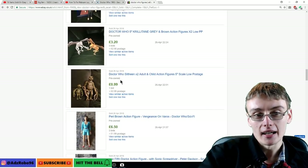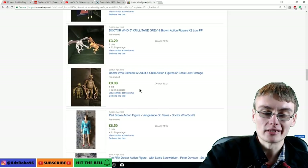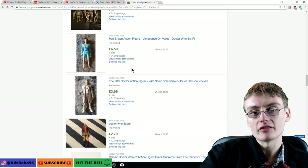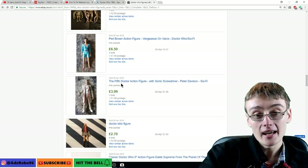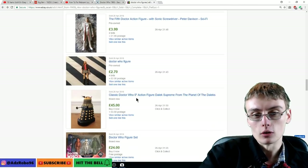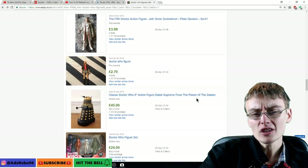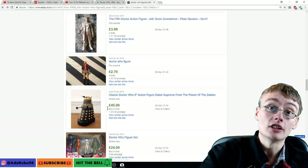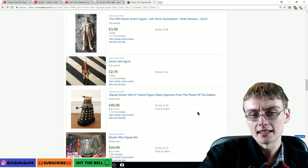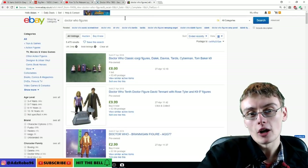We've got some Slitheen figures that have gone crazy cheap. Really you'd want to bundle them up and do a bundle of a few of them to get that standard bread-and-butter range of maybe 12 quid. We've also got some classic figures — I've not really delved into classic figures much, so I don't know much about pricing on them. This is a classic Doctor Who five-inch action figure, the Supreme Dalek from Planet of the Daleks. Day of the Daleks with Jon Pertwee's Doctor is really underrated as well.